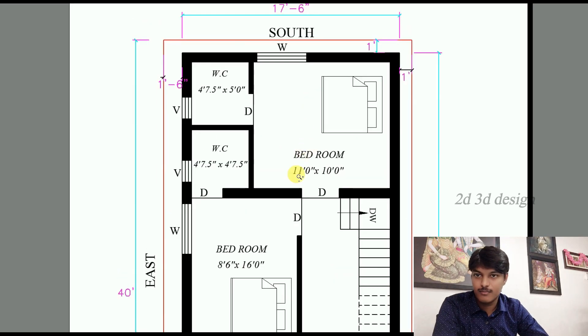Here we provide a first floor. Here is the second bedroom. The size is 11 feet into 10 feet. Here we provide a wardrobe and a window.